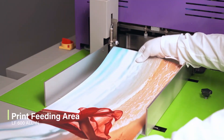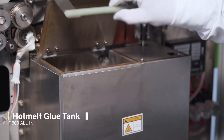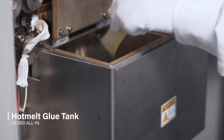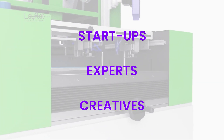LayFlat.com is a company revolutionizing book binding with cutting-edge technology and we are a one-stop shop for all printing houses having advanced and innovative binding methods. Our mission is to deliver and sustain binding plans offering a simple, flexible, and affordable way into the rising LayFlat book world for startups, experts, and creatives.